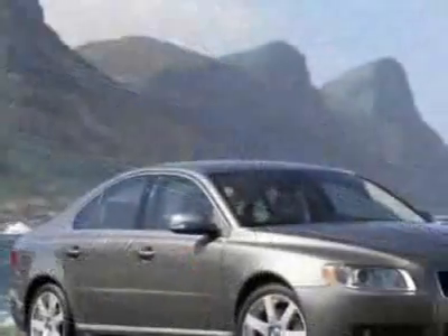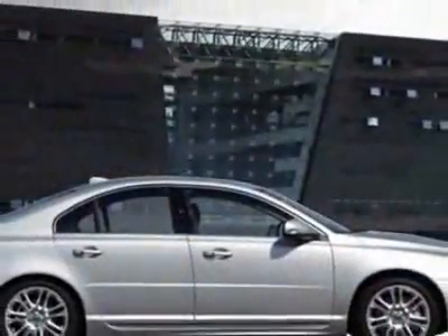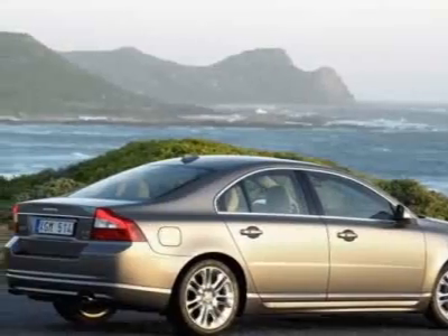This vehicle gets 16 miles per gallon in the city and 24 on the highway. This S80 boasts a 3.2-liter inline-six engine and has a six-speed automatic transmission.